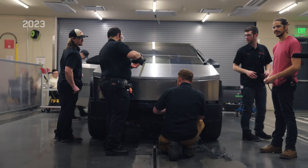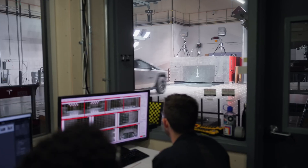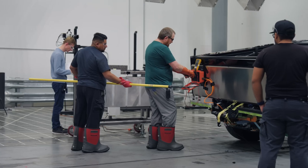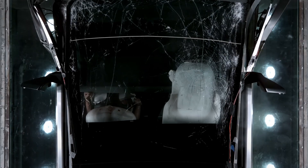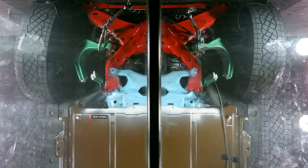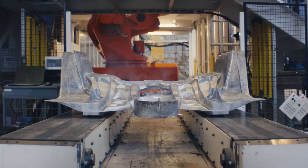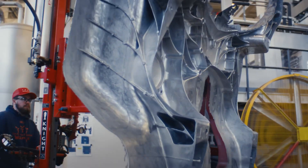First up, the frontal crash test. They slammed the Cybertruck into a flat, rigid wall at 35 miles per hour — that's about 56 kilometers per hour — to mimic a head-on collision with another vehicle. The driver gets a 5-star rating, top-notch protection. The front passenger? 4 stars. Not quite perfect, but still solid. Posts on X were buzzing about this, with some fans saying it proves the Cybertruck's exoskeleton is legit, while others wondered why the passenger didn't match the driver's score. The airbags popped as expected, though Tesla says the knee airbags skipping deployment was intentional for this setup. That stainless steel frame? It's holding up.